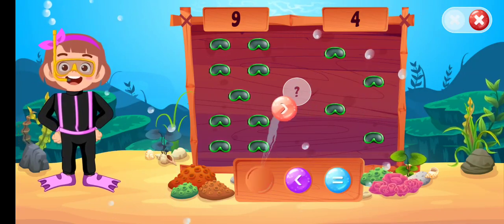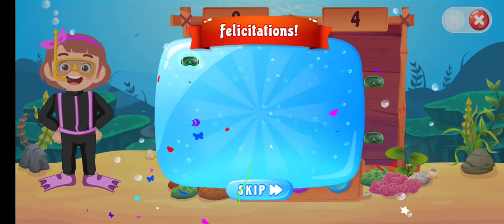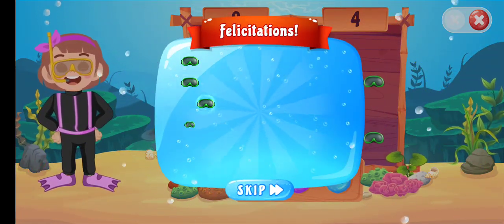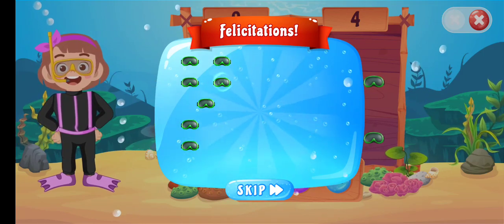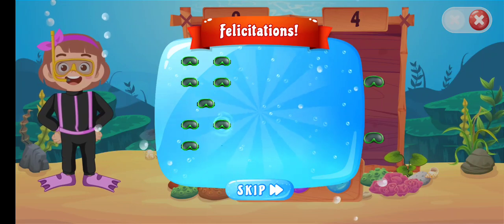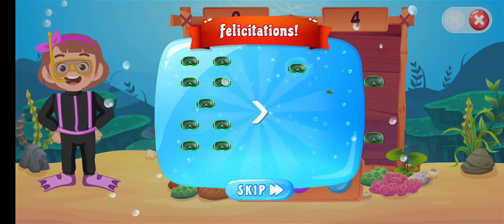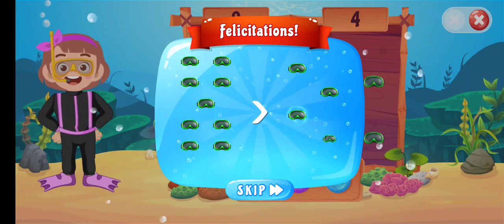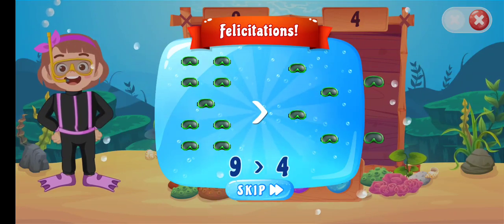Greater than... Perfect! One, two, three, four, five, six, seven, eight, nine greater than... one, two, three, four. Nine greater than four.